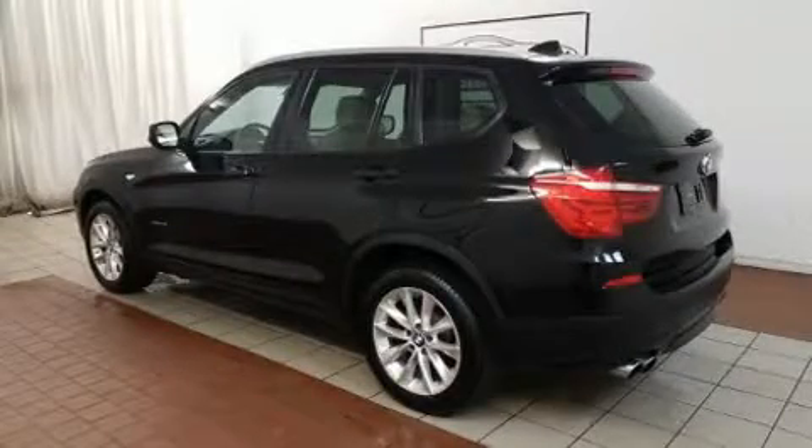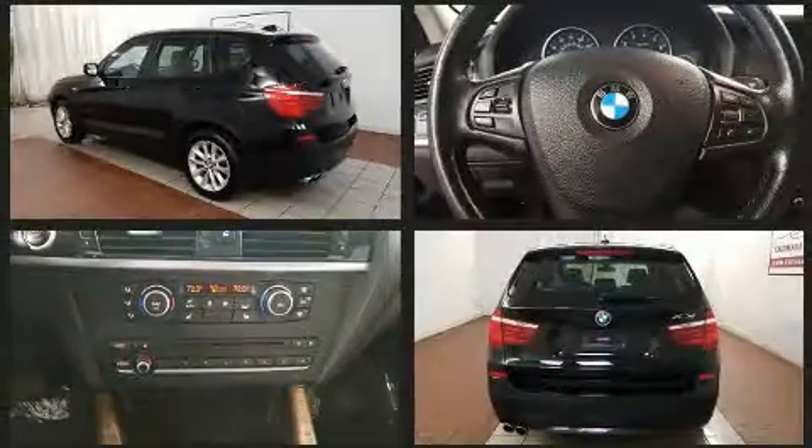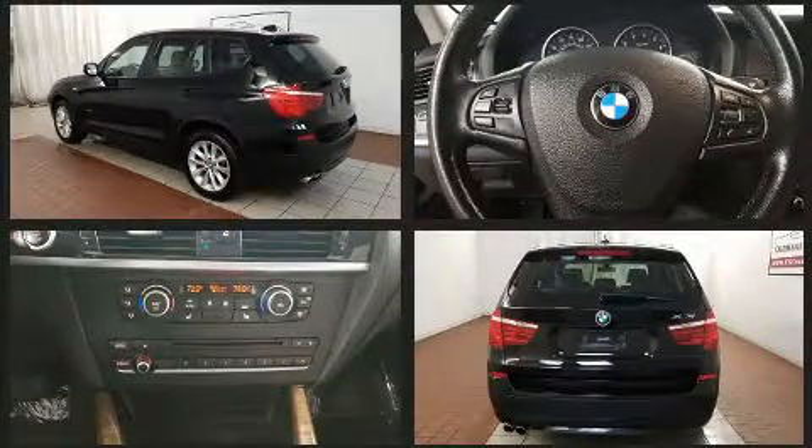The 2014 BMW X3 xDrive 28i. With less than 40,000 miles on the odometer, this vehicle is constructed with a discerning driver in mind.